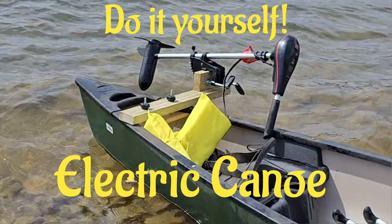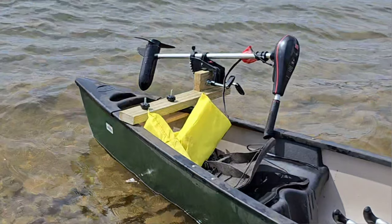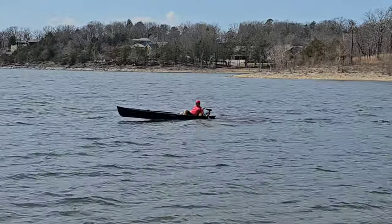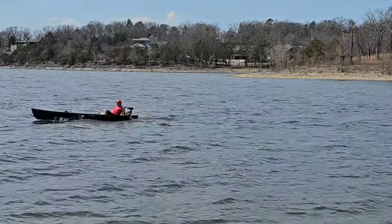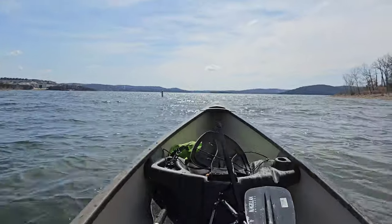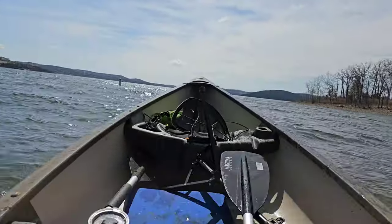Hey friends! Last week I showed you how easy it is to mount a trolling motor to a canoe and how much fun you can have once you get that done. But what I didn't realize is that now that makes it a motorized vehicle which has to be registered with the state. And if it's a used canoe like mine, that's not so easy.